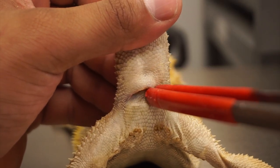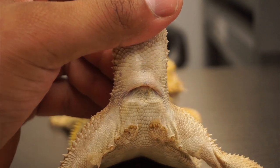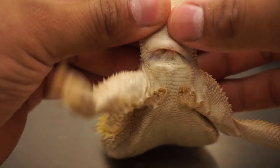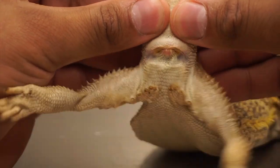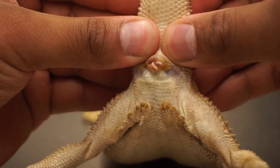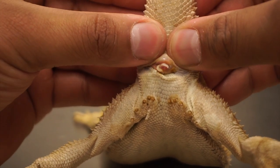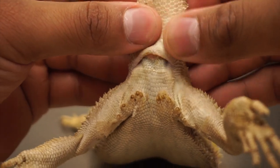Bearded dragons have hemipenes running up the tail — they actually have two hemipenes, which are basically the male reproductive organs. Sometimes they get clogged up. In this case I might be able to gently squeeze — actually I'm just going to gently massage this area because I do feel something hard which shouldn't be there.